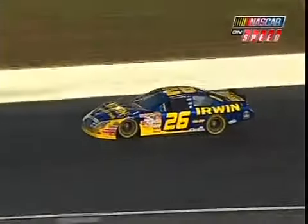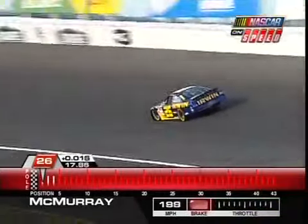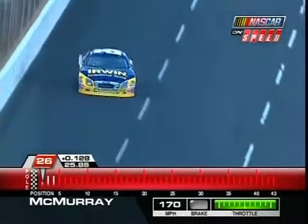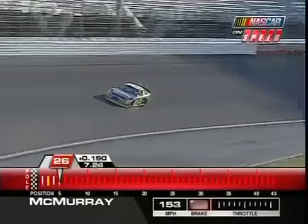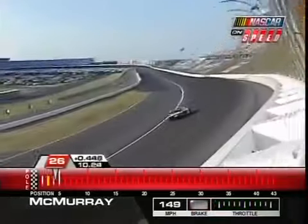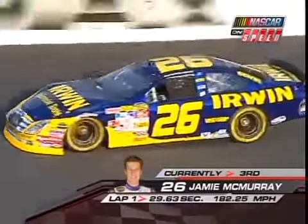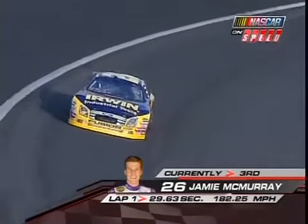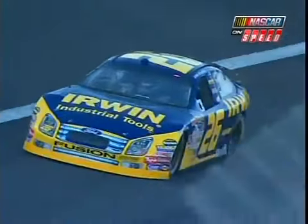Jamie McMurray in the Irwin Tools 4 did not practice well, though admittedly they were not working on qualifying runs for most of the session. He cuts off the bottom a little down in one and two, running high in three and four. However, he went out very late in the session and ripped off a lap that was 10th quickest. In qualifying he'll be one and done. He ends up third quickest at a 29.63, just behind Jeremy Mayfield, though he notes the car stuck pretty good on the run but slipped through turn three on lap two.